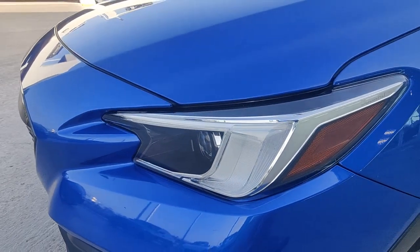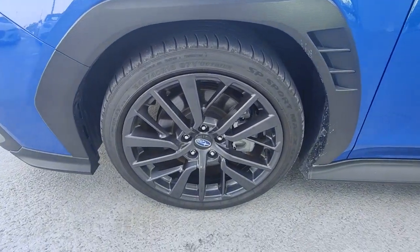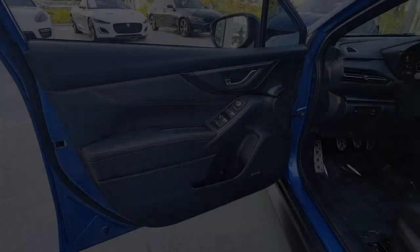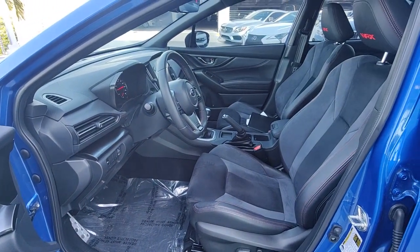Apple CarPlay and/or Android Auto, Pre-Collision System, Keyless Entry, Heated Driver's Seat, Moonroof, Navigation System, Satellite Radio, Backup Camera, Fog Lamps, Heated Mirrors.